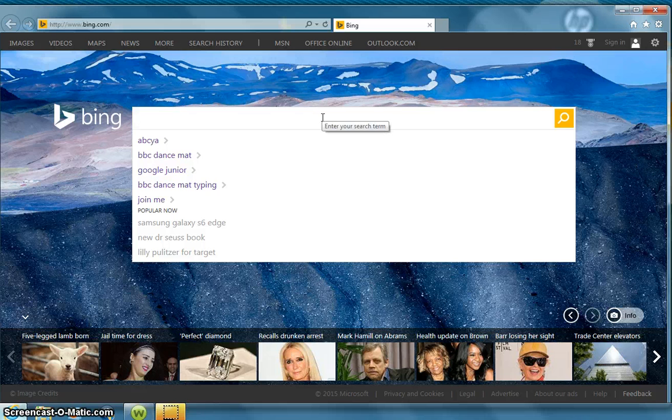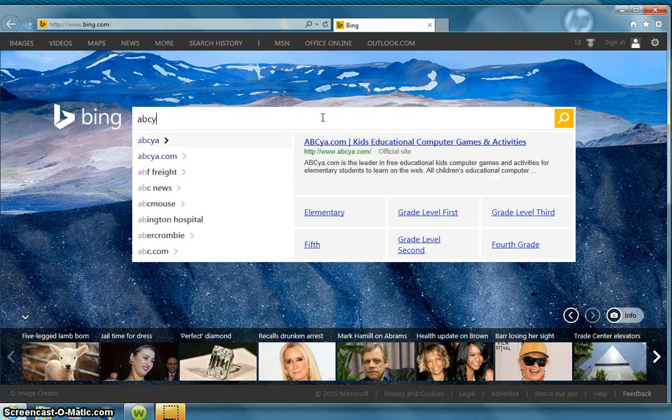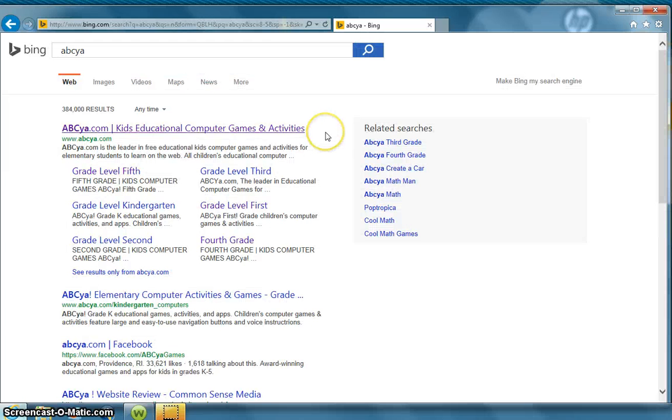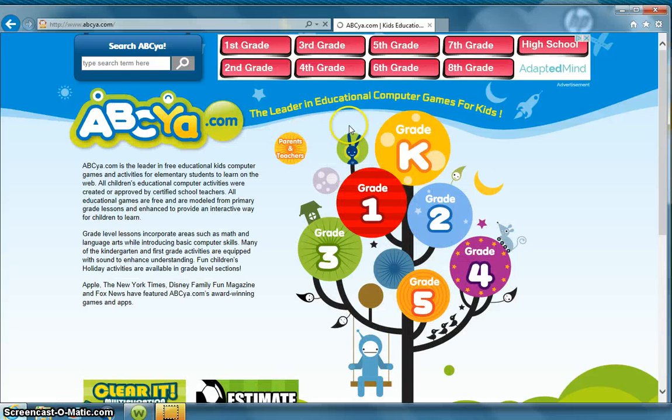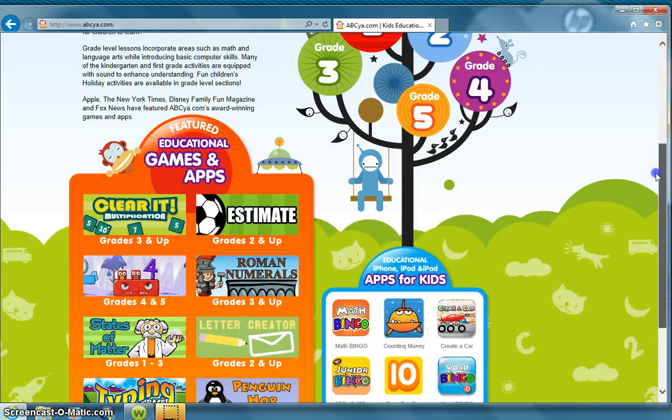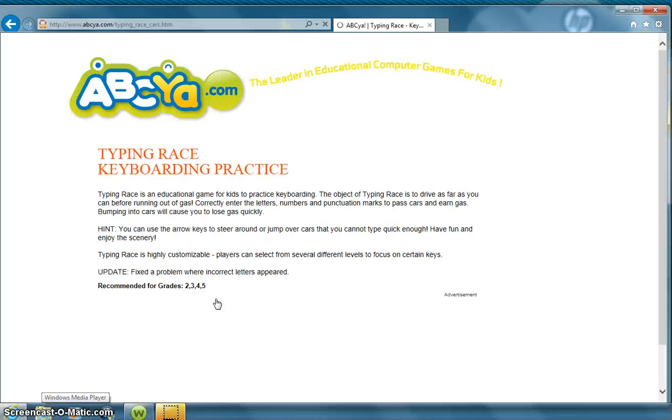The next website I want to show you is called ABCYA. It's a great website that has educational activities for math, English, language arts, and a whole bunch of other fun educational activities for children. It's geared for kindergarten through fifth grade. The first typing tutor I'd like to point out is found on the home page at the bottom. For grades two and up, it's called a typing race.